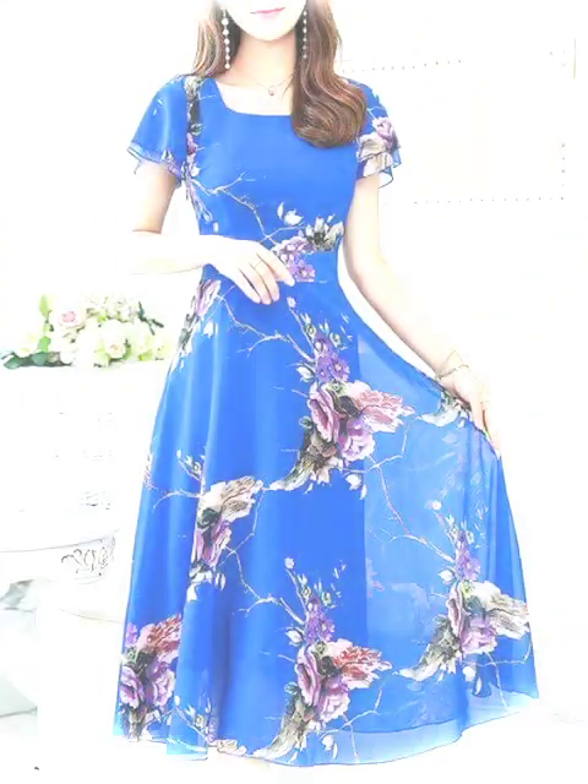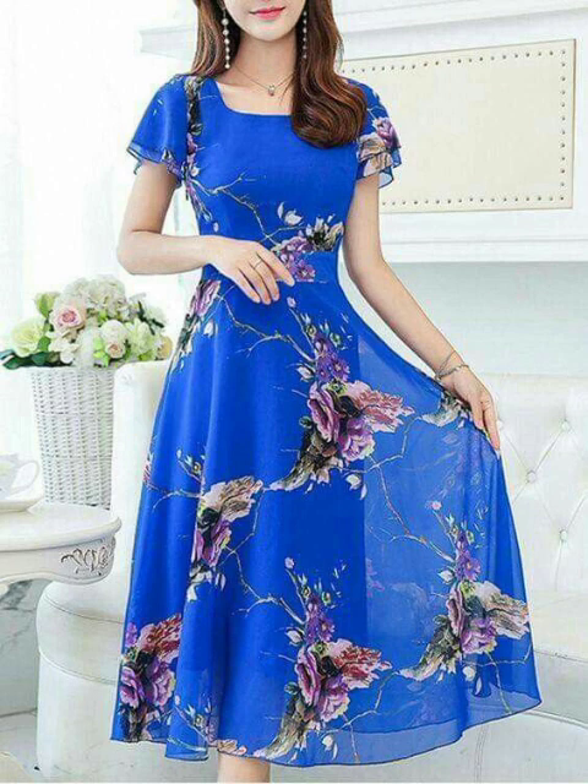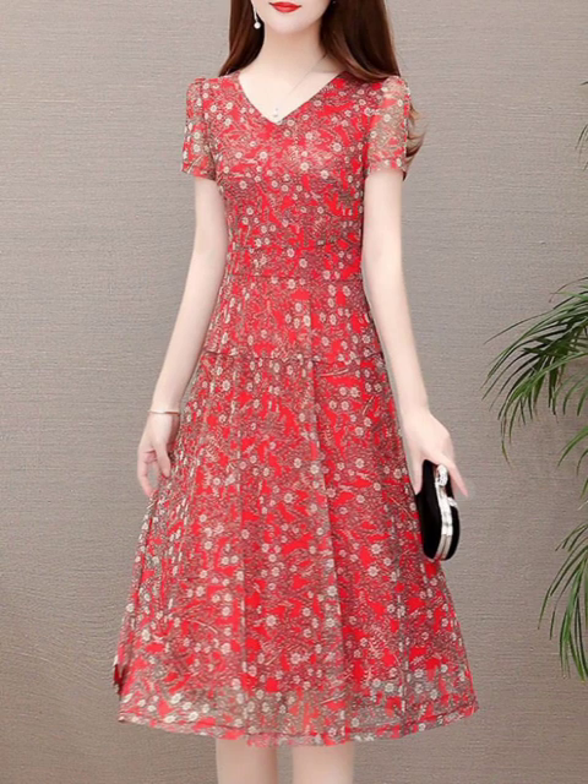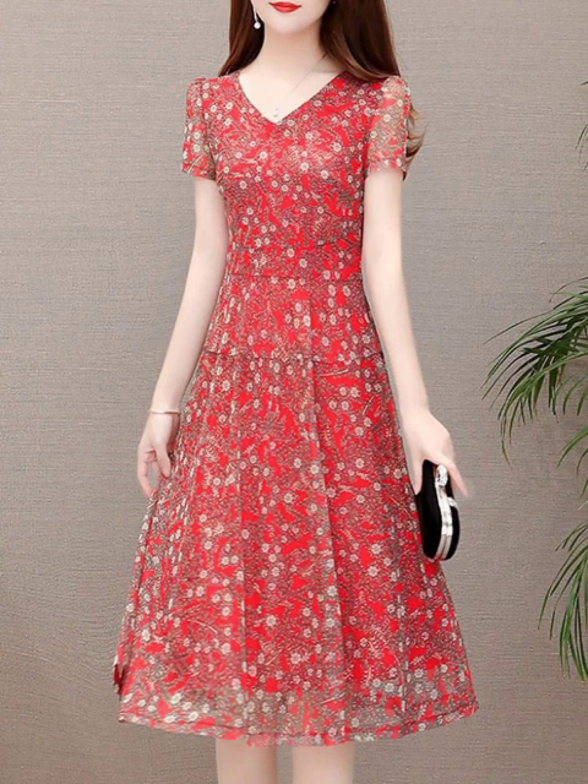So guys, watch my videos and you will see the start with me — new printed long frocks with short frocks design side dress. Till the next video, see you soon guys, I love this.